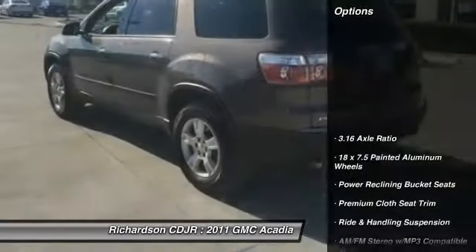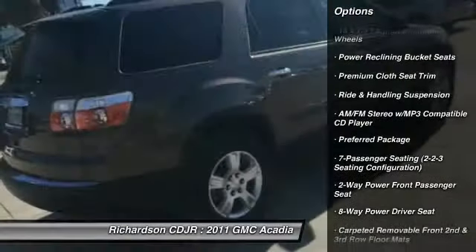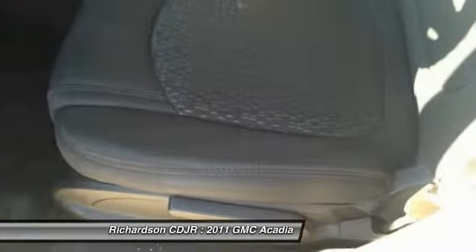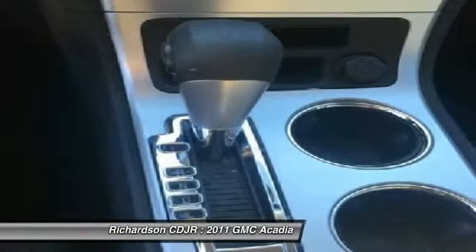Here are some of this vehicle's great options: power passenger seat, power lift gate, traction control, leather wrapped steering wheel, dual airbags, air conditioning, front power steering, remote vehicle start, four wheel disc brakes, auto dimming rear view mirror, PPO.